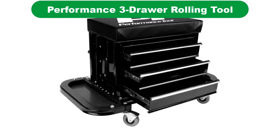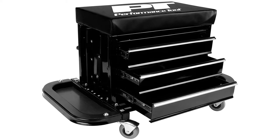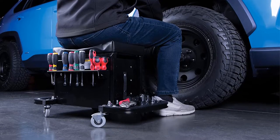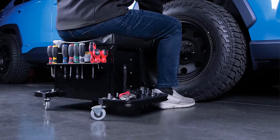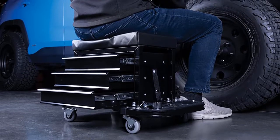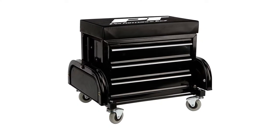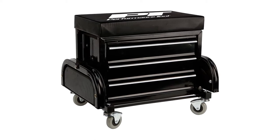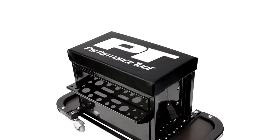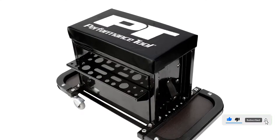Number 2. Our second best pick is Performance Tool W850253 Drawer Rolling Tool. When doing work that requires crouching down low, which is often the case while working on your car, your legs and back can really get tired. That's when the Performance Tool 3 Drawer Roller Seat really comes in handy. This ingenious product basically shrinks a typical tool chest down to the size of a stool. With the comfortable top pad, you can actually sit on this chest. The chest has three small drawers and 16 exterior storage slots to hold your tools as you work.